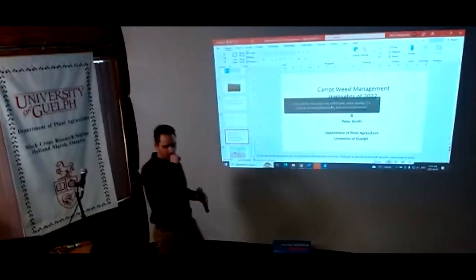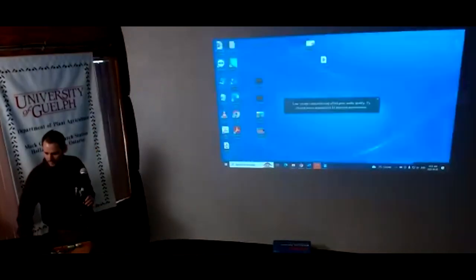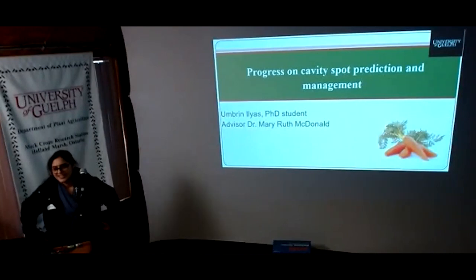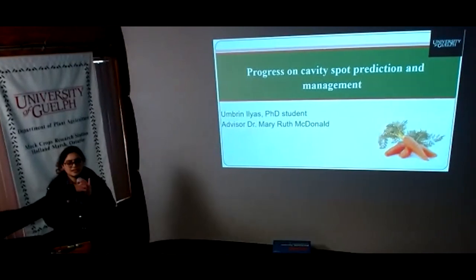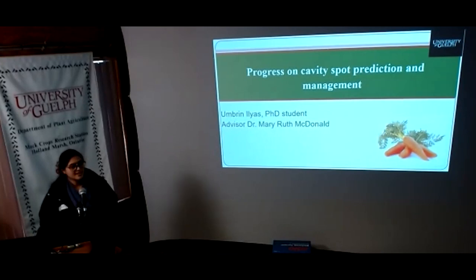Next up, introducing a PhD candidate working with the Dr. McDonald group, doing interesting work with cavity spot. Good morning — I'm Amrin Alias, a grad student. My research aims to improve the management of cavity spot on carrots, focusing on two main approaches: disease prediction and disease management. Today I'll share my research progress and results so far.